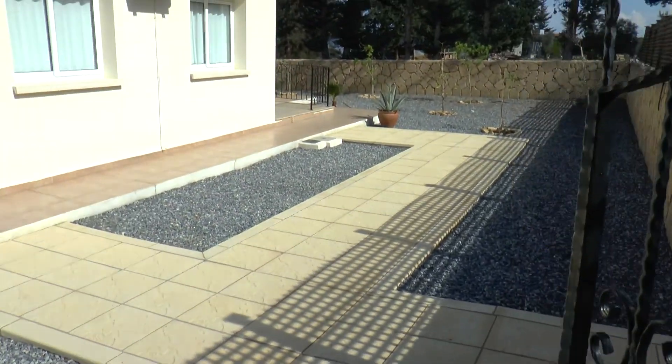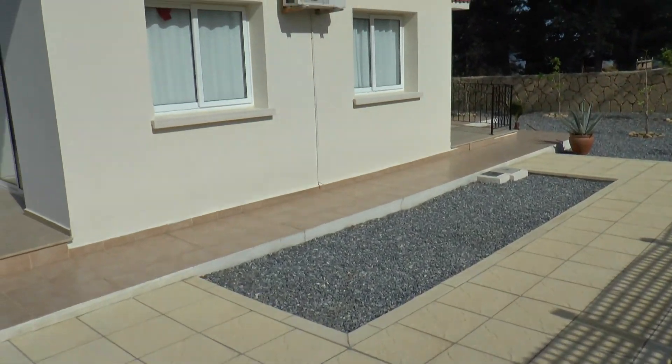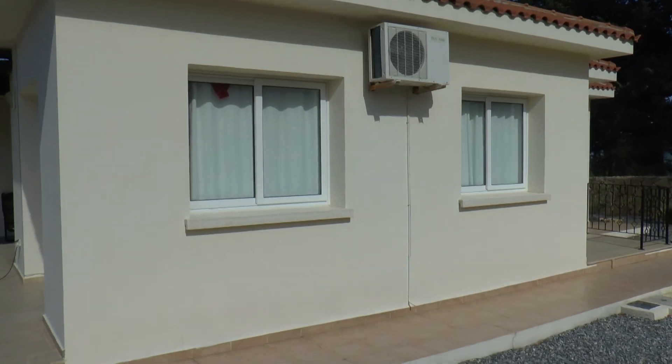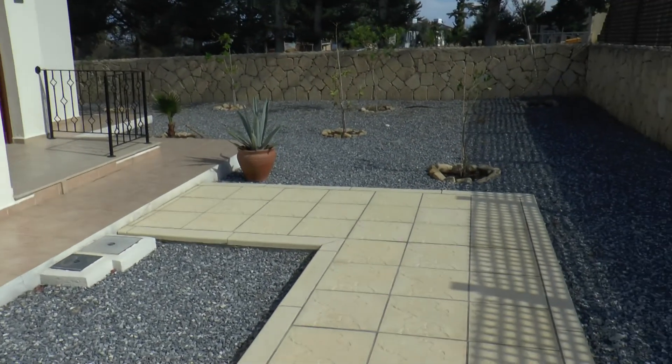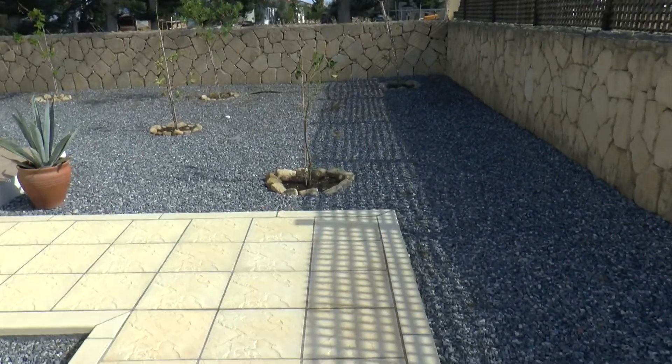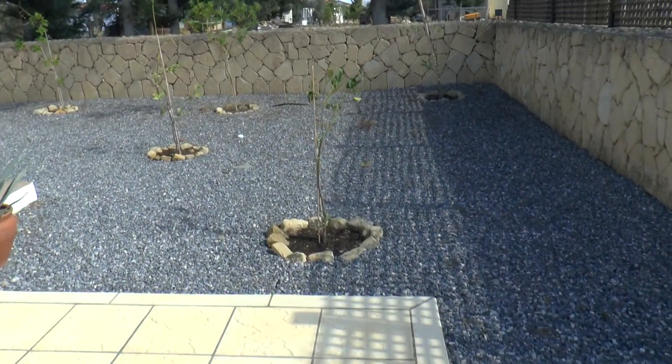Into the pedestrian gate, walking around the side of the house. The garden is nicely laid out and low maintenance.